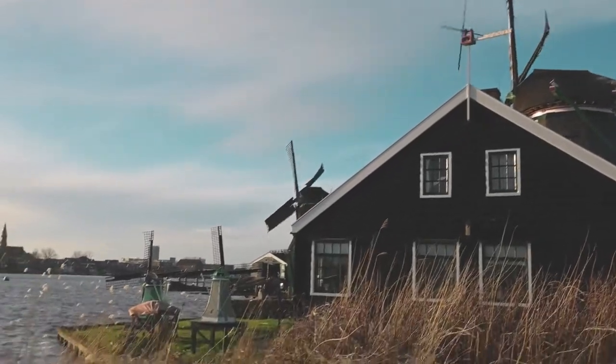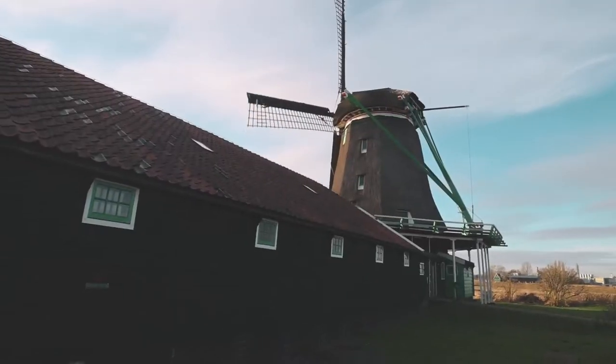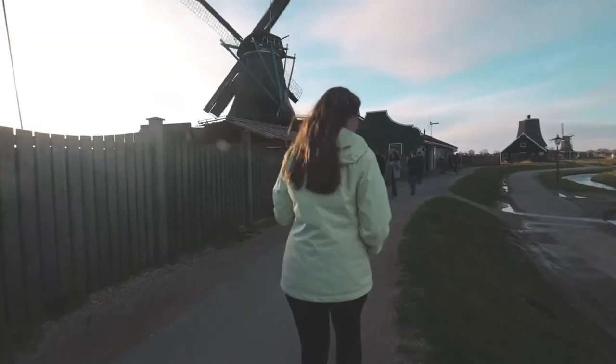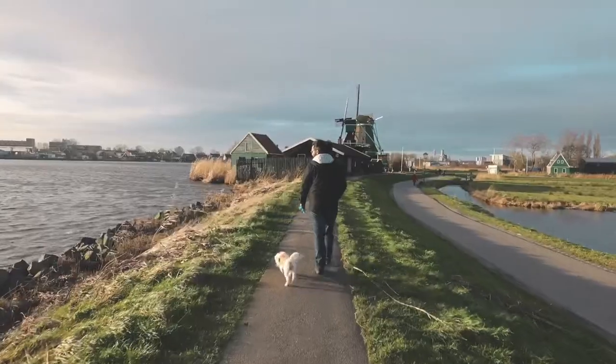It's good when we end up behind one of the windmills because the wind stops battering us. It is perhaps one of the windiest places we've actually ever visited — guess that's why we have windmills here.